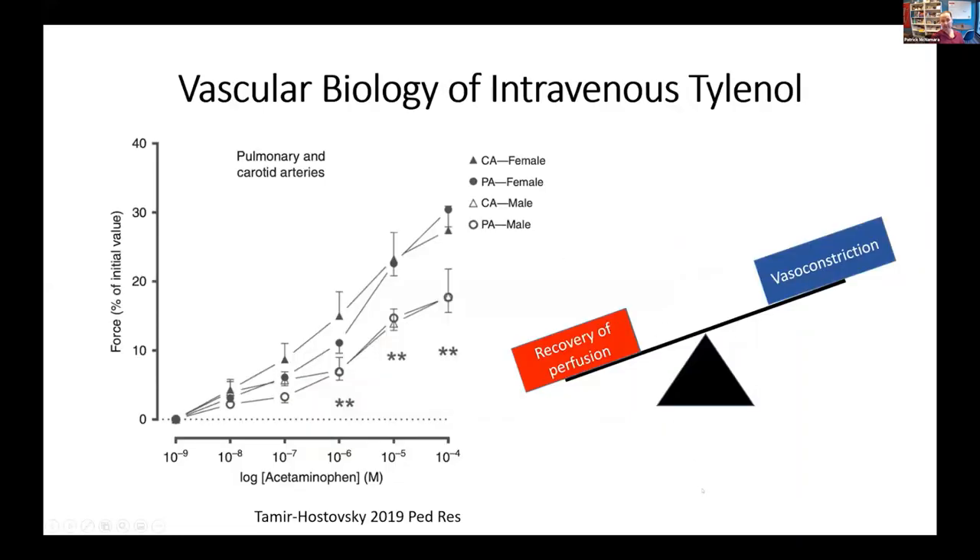What's particularly interesting about how Tylenol works: this is some work we conducted in Toronto where we looked at the impact on pulmonary vascular tone. We know from another study we did with Jeff Rees that it takes incredibly high doses of Tylenol to directly vasoconstrict the ductus. But what you can see here is that it has a vasoconstricting effect on the pulmonary vascular bed. We believe Tylenol is working by keeping pulmonary vascular resistance slightly elevated, which decreases the transductal pressure gradient and decreases flow across the duct to allow spontaneous closure to occur.